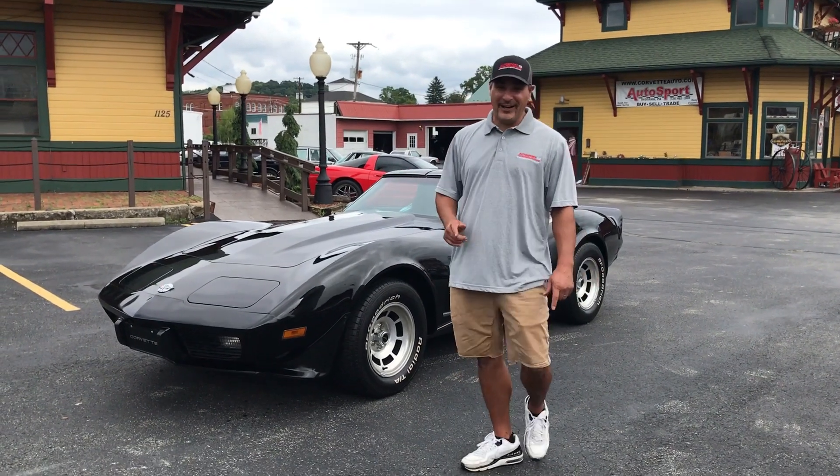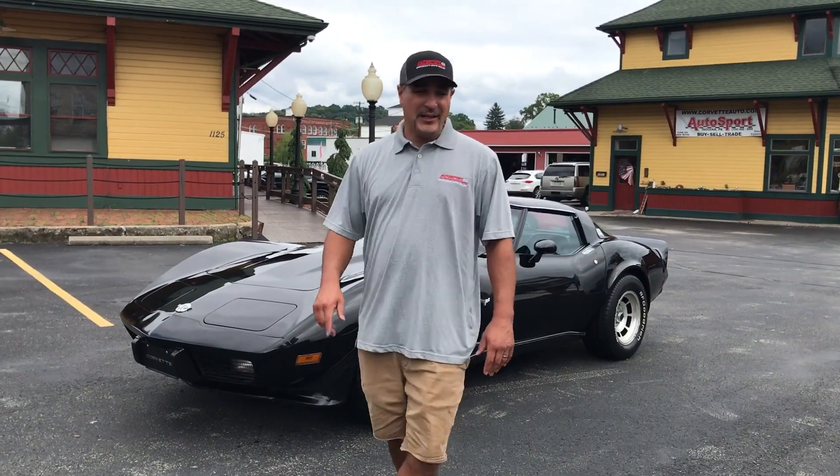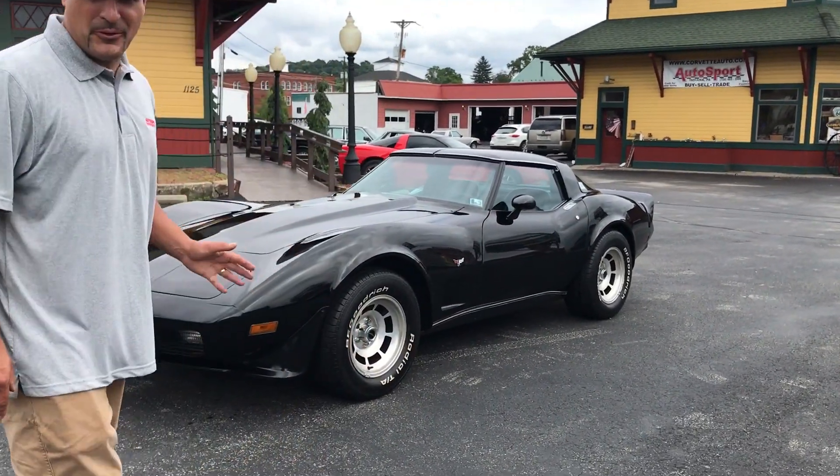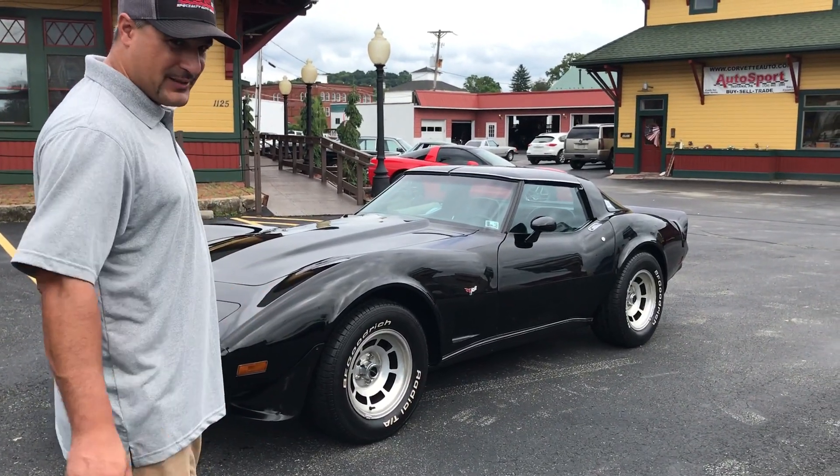Hi, welcome to Autosport. Today we got a beautiful 1978 Corvette that we just got in. This car is black with a black leather interior, four-speed car, and it is in perfect condition.